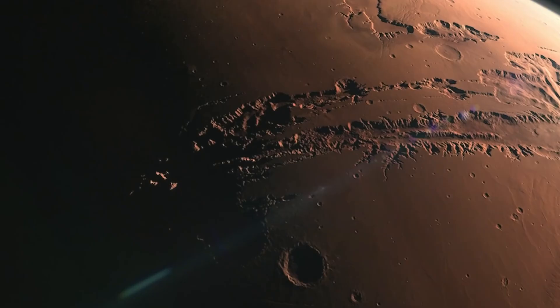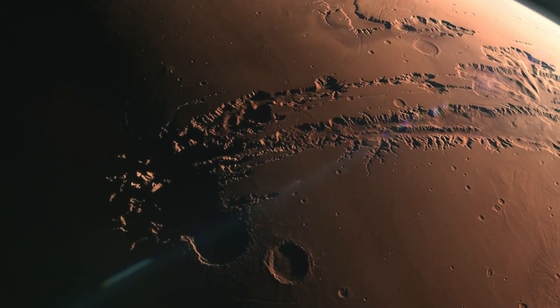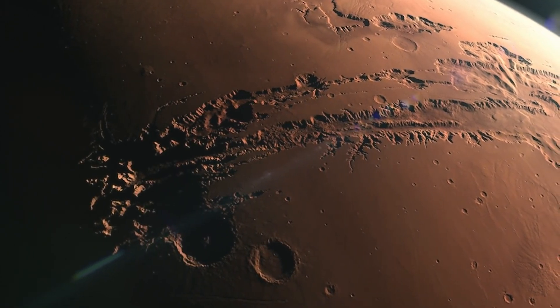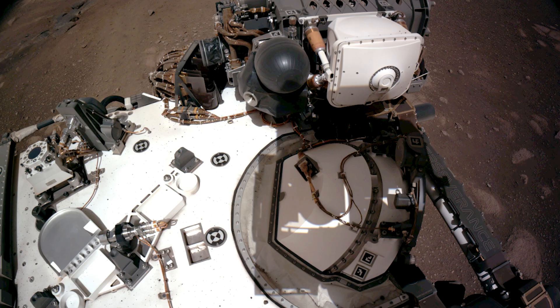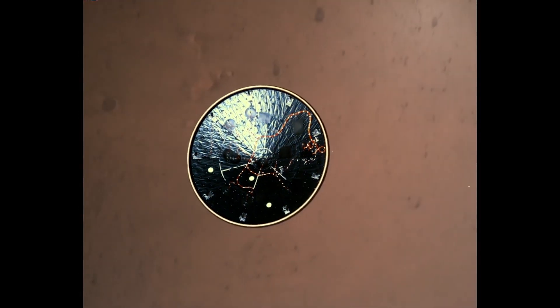NASA has shared sounds captured from the earliest moments of Perseverance's time on Mars, part of a huge cache of photos and audio downloaded from the Red Planet over the weekend. It's the first data of what's set to be a firehose of information, as the freshly landed rover begins the careful process of unfurling its scientific instruments and cameras and begins its work.